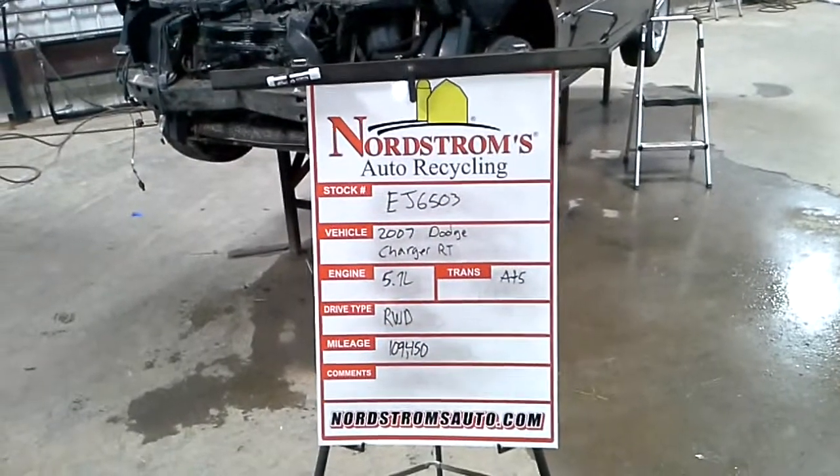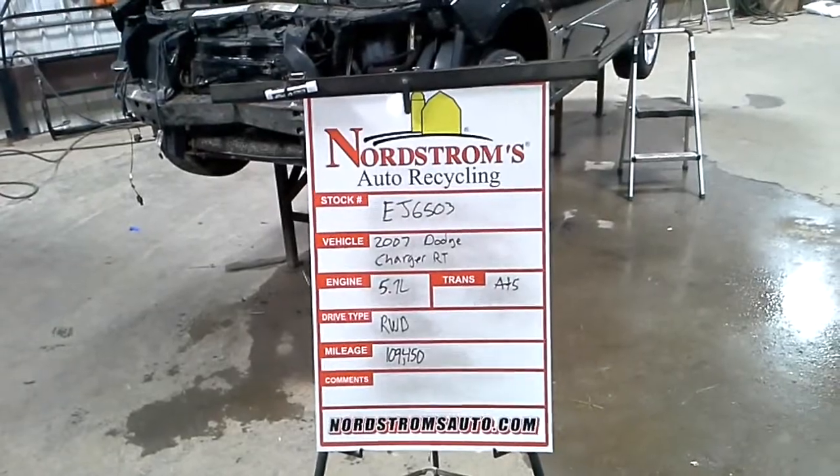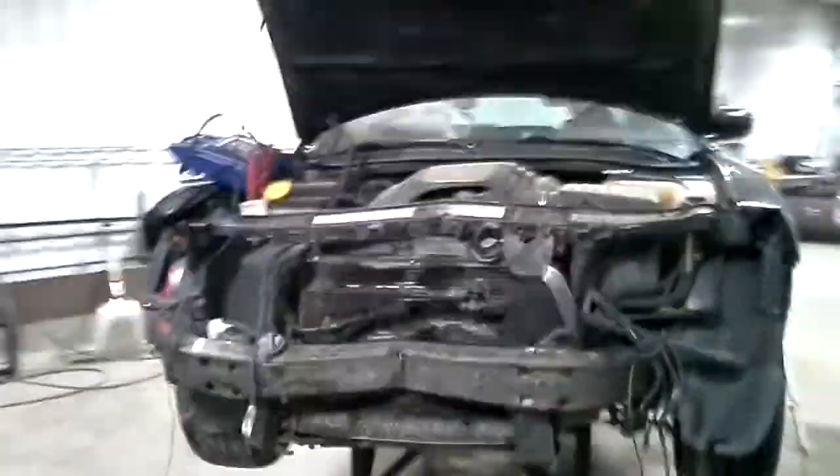Stock number EJ6503, 2007 Dodge Charger RT, 5.7 liter, automatic 5-speed, rear wheel drive with 109,450 miles. Black in color.